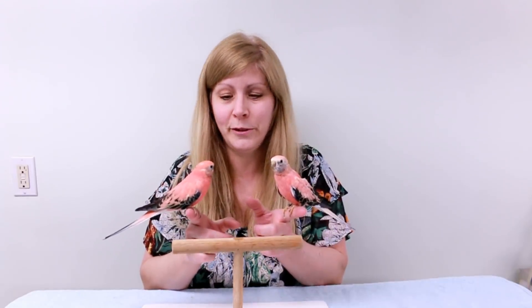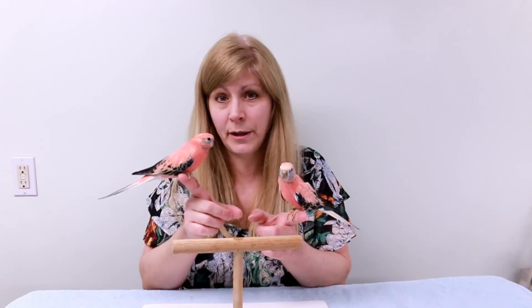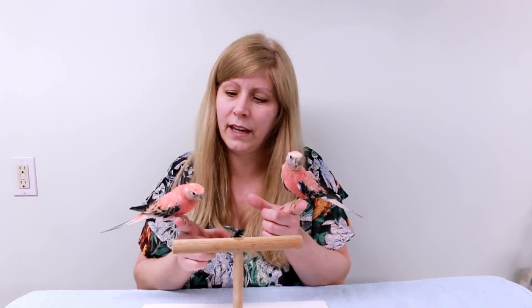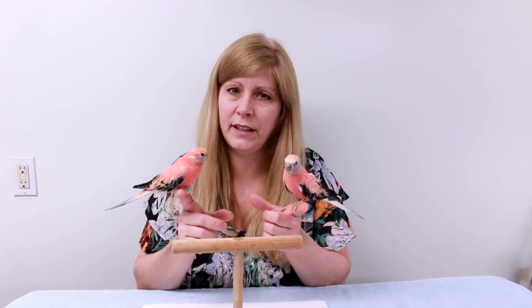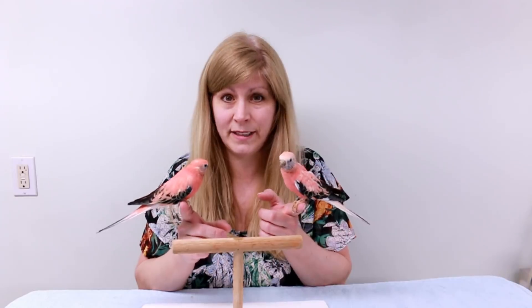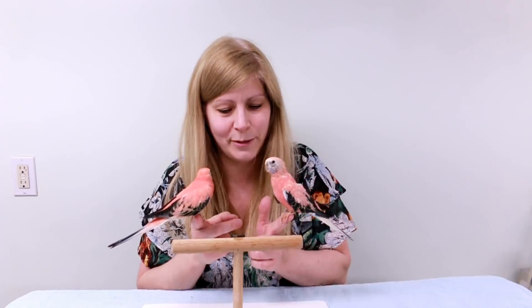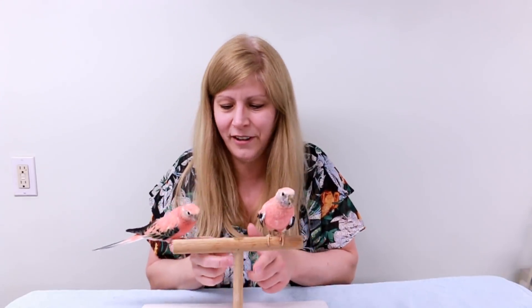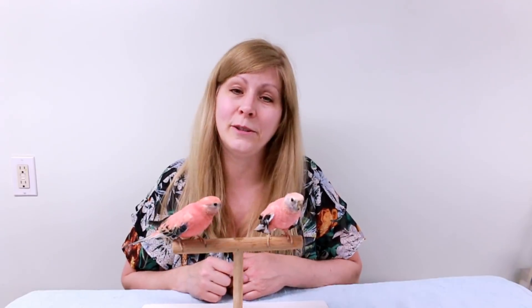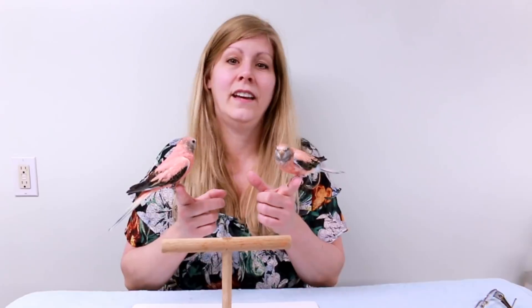These are my Rosellas — they're pink, aren't they beautiful? These are both males: this one's Raspberry and this one's Rosie. Rosie is 10 years old and Raspberry is about two years old. They were hand-fed and hand-raised as babies, that's why they're tame and sit on my finger. They're so beautiful. Those are my two male Rosella parakeets.